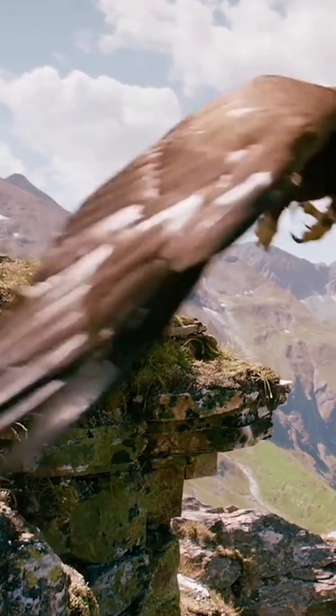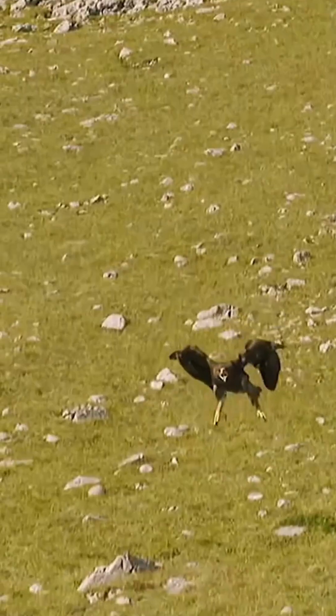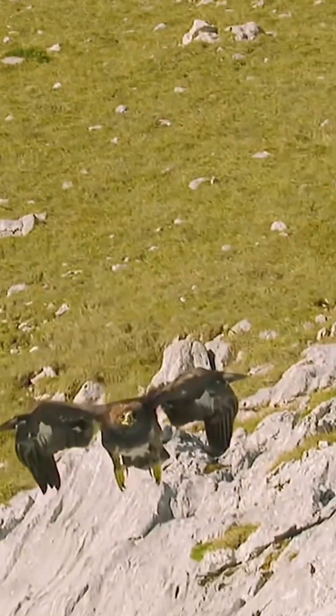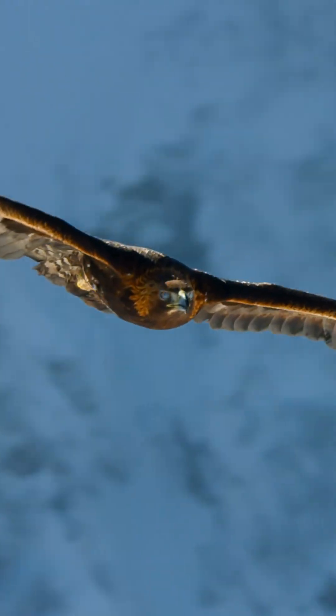So how exactly do golden eagles hunt? First, they circle in the air searching for targets. A golden eagle's eyes can move within a 180-degree range with very small blind spots. They can clearly see what's happening even behind them.